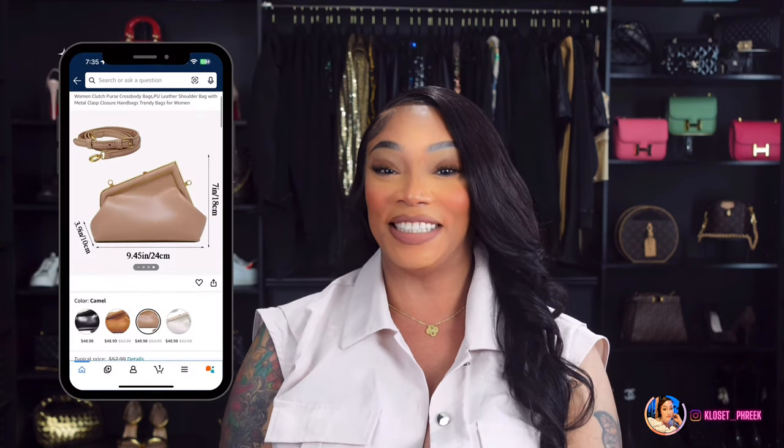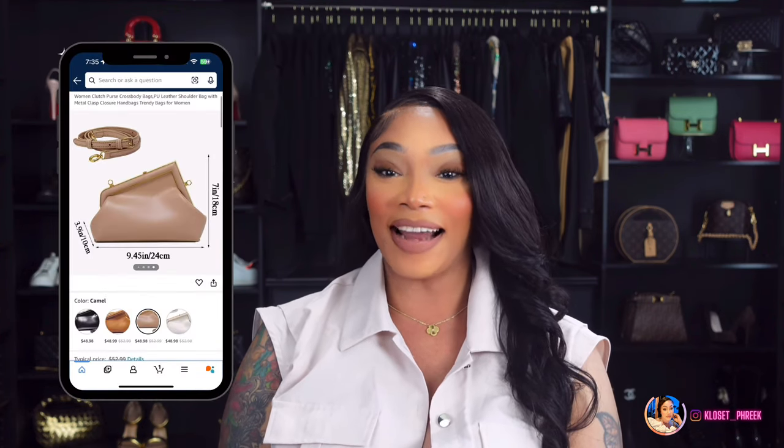Number eight is inspired by the Fendi First Bag. These bags will run you about $3,100. Amazon has this version here, linked under number eight if you are interested.